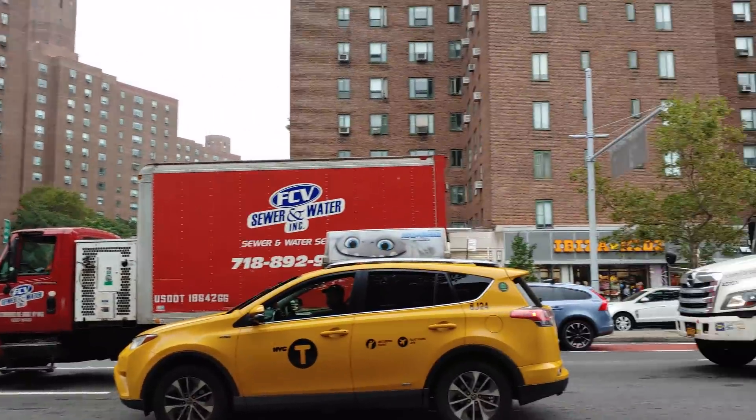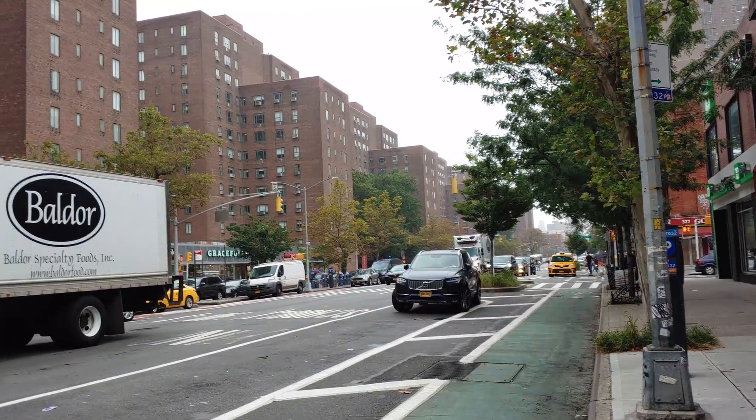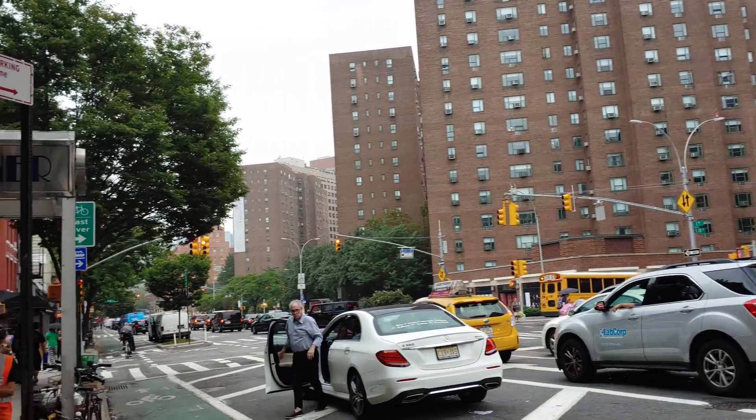This is on 1st Avenue and 20th Street. There's Sly Town apartment complexes over there. This looks like it used to be a hardware store. Got a gate already there.